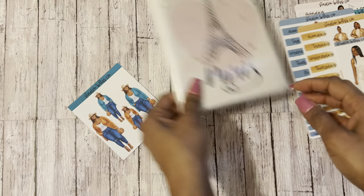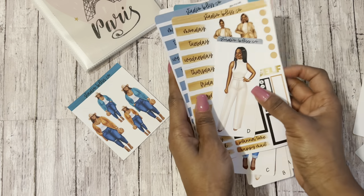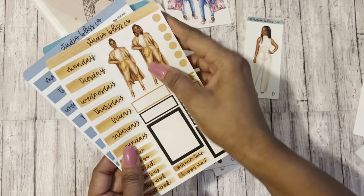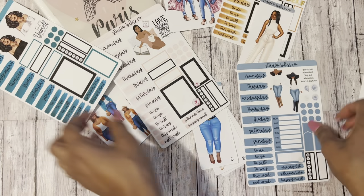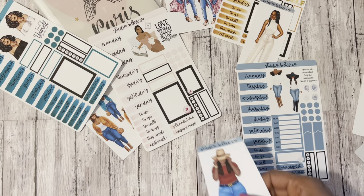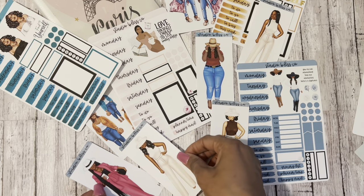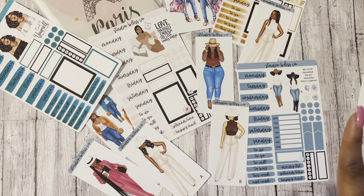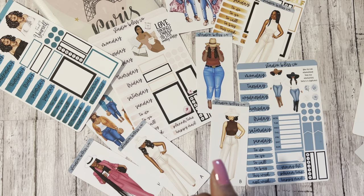So here's all the stickers that I got that I will be placing inside of that Parisian photo album. Just kind of spread them out a little bit — I can't wait to start using these. And if you get a chance, please check out Studio Bliss Co. Lots of stickers on there. Again, supporting women's small businesses. But if you like what you saw, please like my video. And if you'd like to subscribe, please do. Well, thank you for watching. See you soon. Bye-bye.